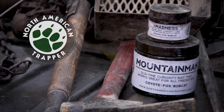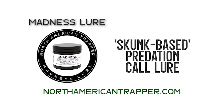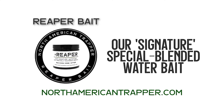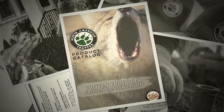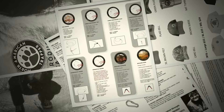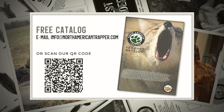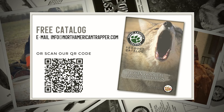North American Trapper has got you covered when it comes to essential trapping baits and lures. When you're moving soil out of the field, know that you're getting the best scents available with the North American Trapper's line. Go to northamericantrapper.com today and explore the mountain man in you. Email us today for a free catalog to browse all of our traps and snares, baits and lures, and much more. Get all of your trapping and predation control needs by emailing info@northamericantrapper.com for your free catalog. Proven products equals proven conservation.